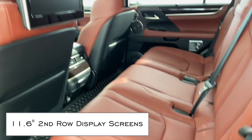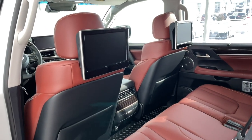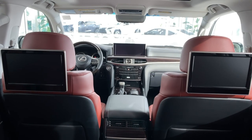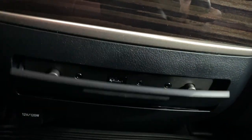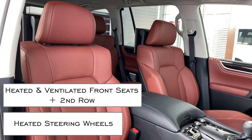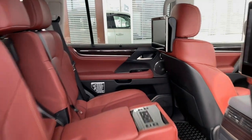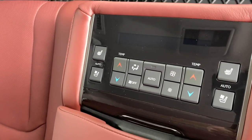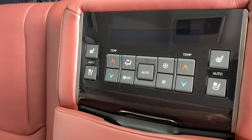11.6-inch display screens with DVD, Blu-ray, and HDMI capability. Also included are two wireless headphones. Premium leather seats that are heated and ventilated for passengers up front and in the second row, along with a heated steering wheel.